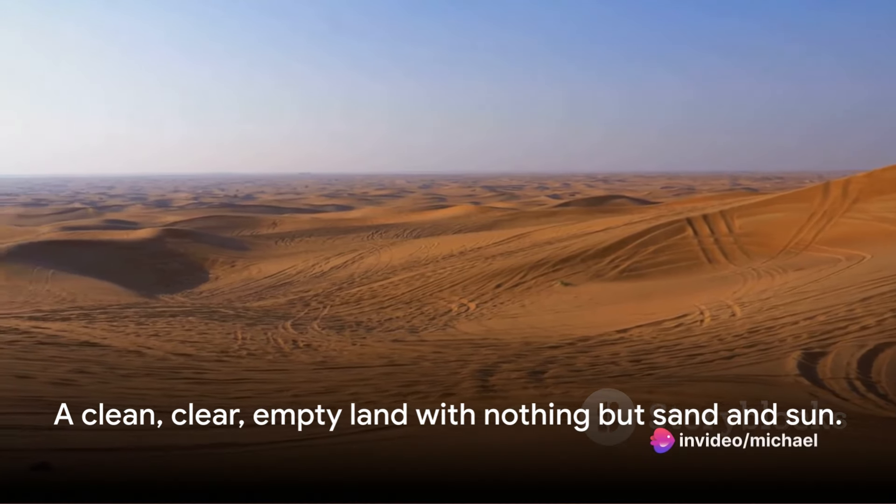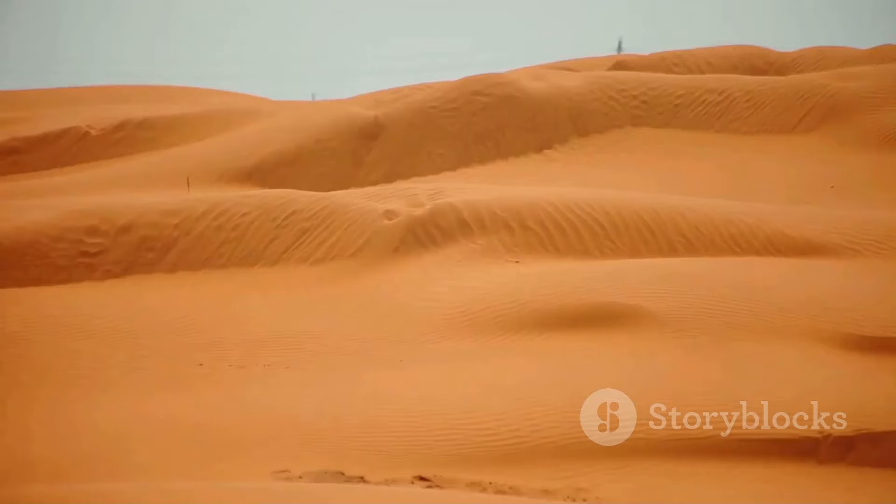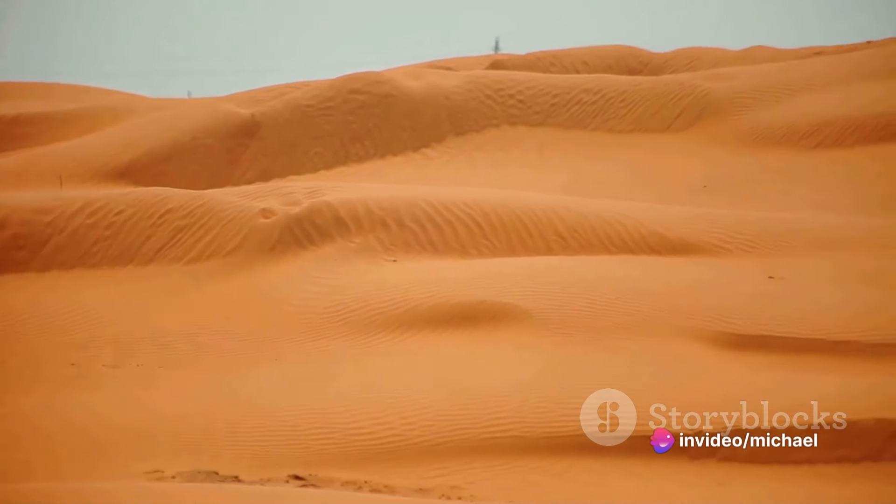In the words of T.E. Lawrence, it's a clean, clear, empty land with nothing but sand and sun. Indeed, the Empty Quarter is more than just a desert — it's a testament to the beauty and resilience of nature, and the indomitable spirit of life. This majestic desert landscape provides a unique glimpse into the natural beauty of Saudi Arabia.